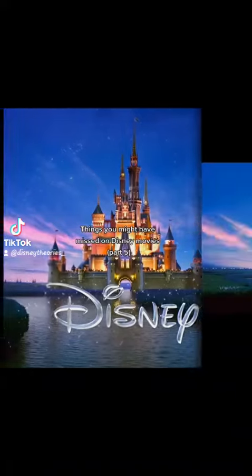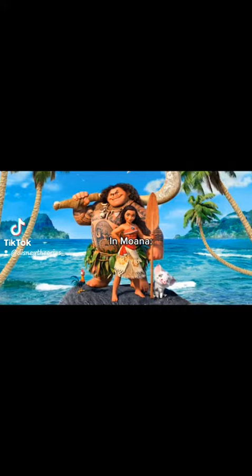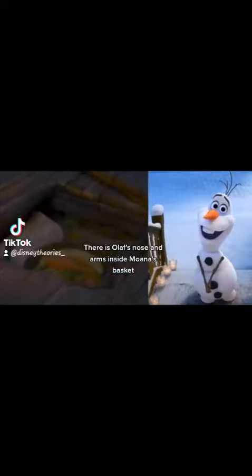Things You Might Have Missed on Disney Movies Part 5. In Moana, there is Olaf's nose and arms inside Moana's basket.